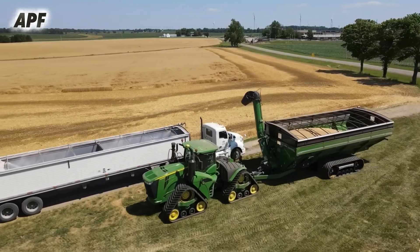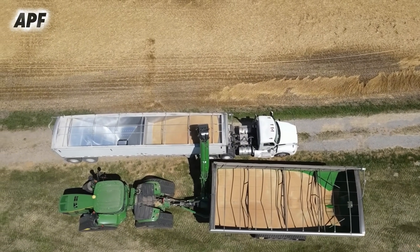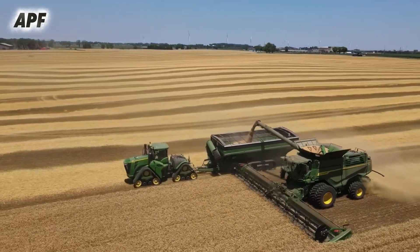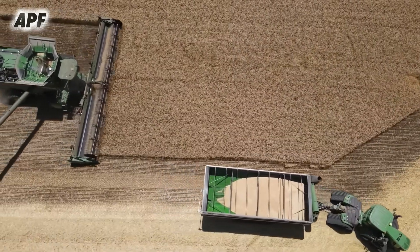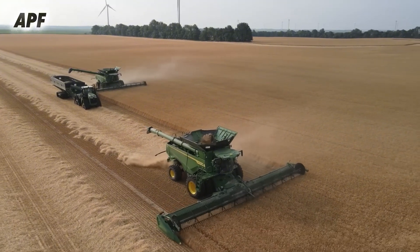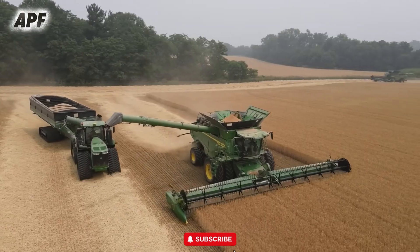The TerraTrack system on the Lexion 580 provides stability and minimizes soil compaction, allowing the machine to maneuver efficiently across different terrains. GPS and telematics systems assist in route optimization, ensuring that the harvesting process remains precise and fuel efficient. By working in tandem with transport vehicles, the Lexion 580 optimizes the harvesting process, reducing unnecessary stops and maximizing field coverage. This coordinated effort ensures a steady workflow, enhancing productivity and maintaining grain quality throughout the harvesting operation.